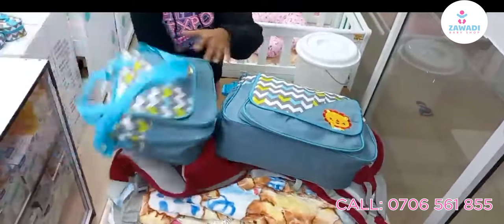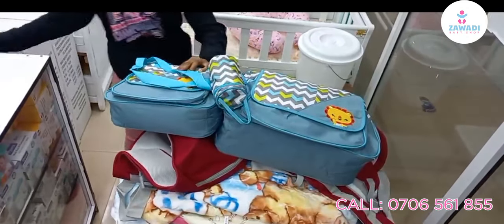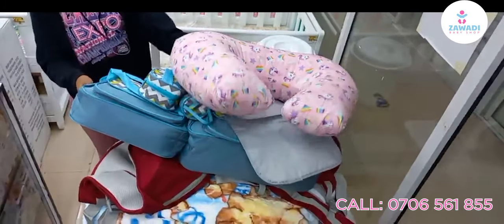A five-in-one diaper bag. All those pieces — can you imagine — in one package! Plus one multifunctional nursing pillow. Guys, you're welcome to shop with us.